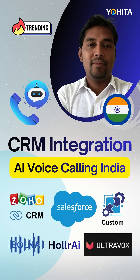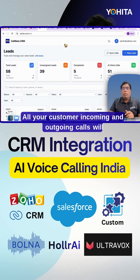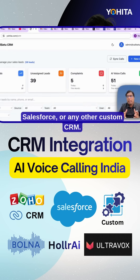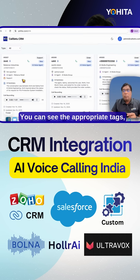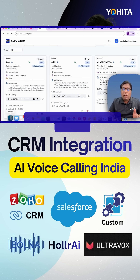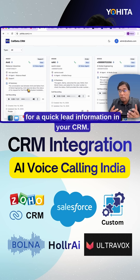CRM Integration with AI Voice Agents. All your customer incoming and outgoing calls will be synced with your CRM like Zoho CRM, Salesforce, or any other custom CRM. You can see the appropriate tags, request type, and AI summary along with the recording for quick, clear information in your CRM.